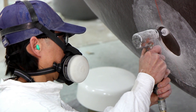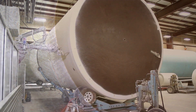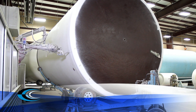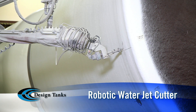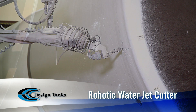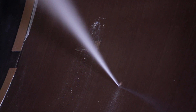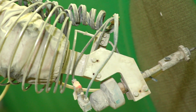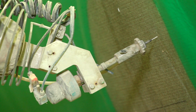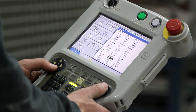While cutting holes for fittings and accessories by hand remains the standard in the fiberglass tank manufacturing industry, Design Tanks utilizes a robotic water jet cutter to bring precision, consistency, and efficiencies to the manufacturing floor. The programmable water jet utilizes up to 60,000 pounds per square inch of water pressure to cut through a tough fiberglass tank, making precise cuts from one-sixteenth of an inch to several feet in diameter.